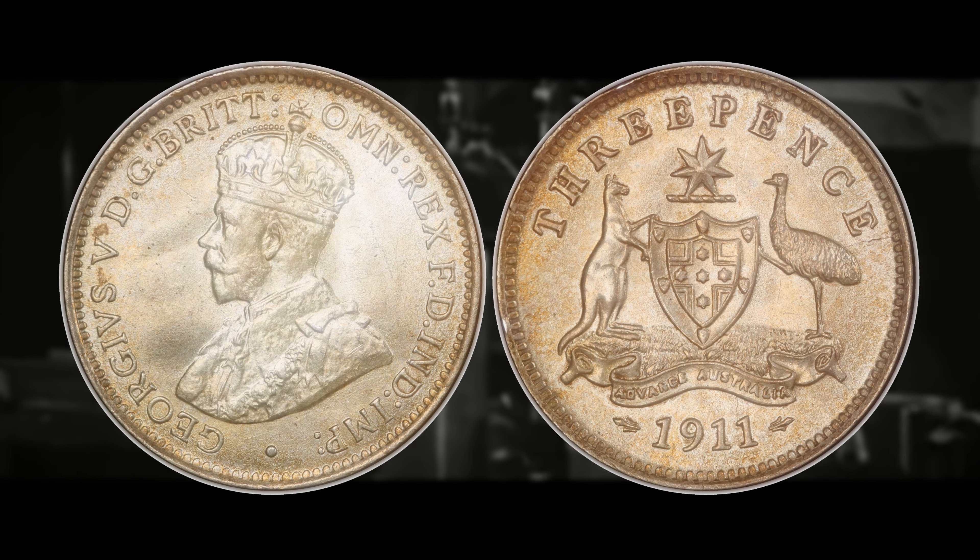Australian coins struck with an M mint mark are much more desirable and valuable to collectors, and the next two coins on this list both have an M mint mark. Number three is the 1918 M, indicating it was struck at the Melbourne Mint. The 1918 M can be worth around $1,870 for an MS60 and all the way up to $6,900 for an MS65. If you find examples graded even higher, you would likely see massive price jumps pushing past the $10,000 mark.